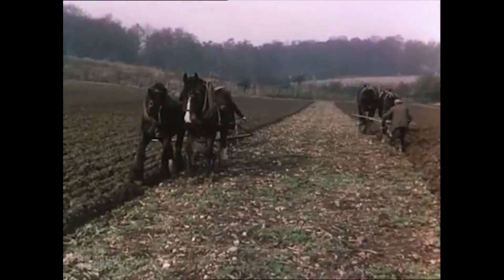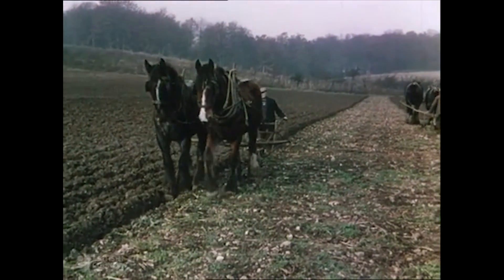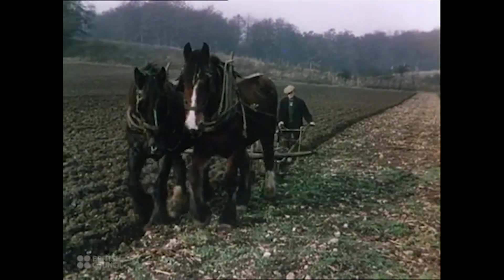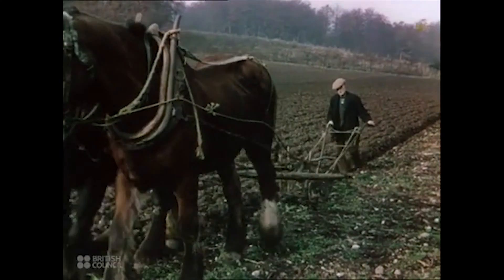Ploughing used to be a very skilled job because you had to go in a dead straight line. Because you could only turn the soil over one way, you'd have to set the field out in strips that were perfectly straight and perfectly parallel, so they'd meet in the middle and wouldn't leave a triangle in the middle of your field that you'd missed.